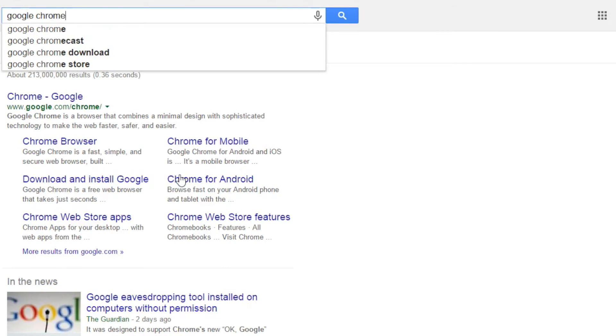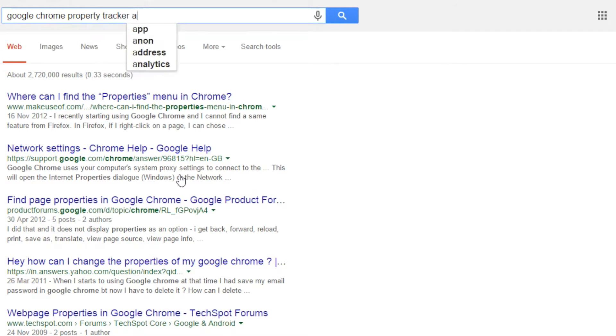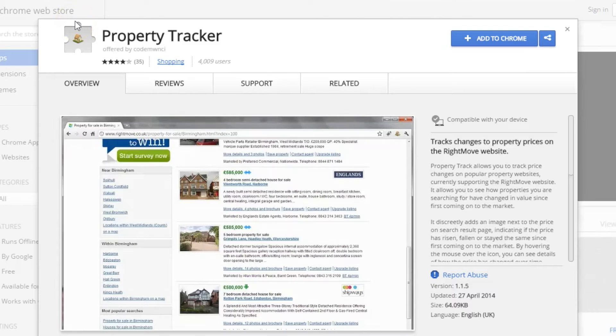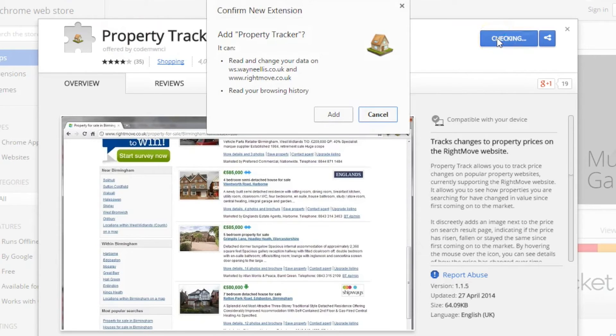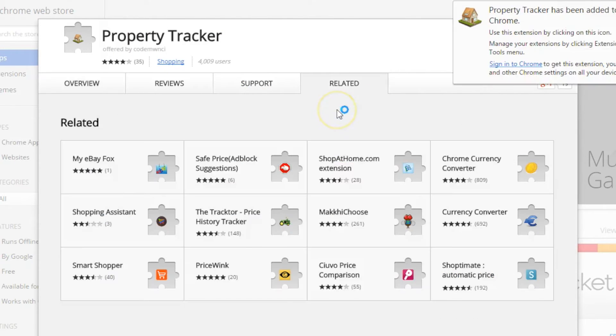I'll show you exactly how to find it and do this search. It's very simple and easy to add, and it just helps give you that extra information when you're doing your normal searches. Type in Google Chrome Property Tracker add-on — it should be at the top of the search results. Simply click Add to Chrome, click Add, and it's as simple and easy as that. You can see it's been added to the top section here.